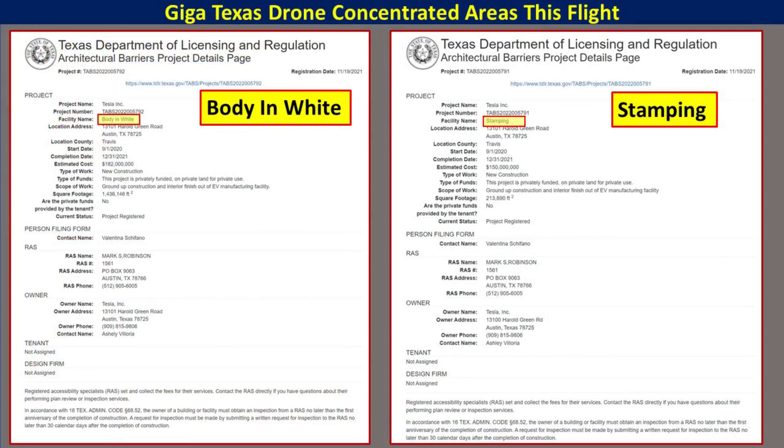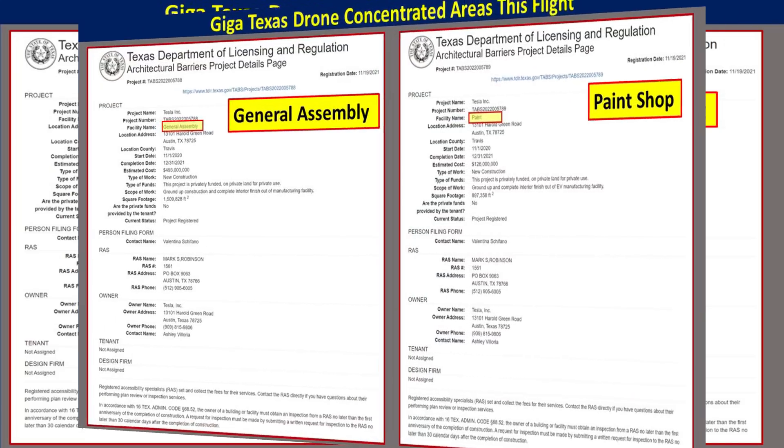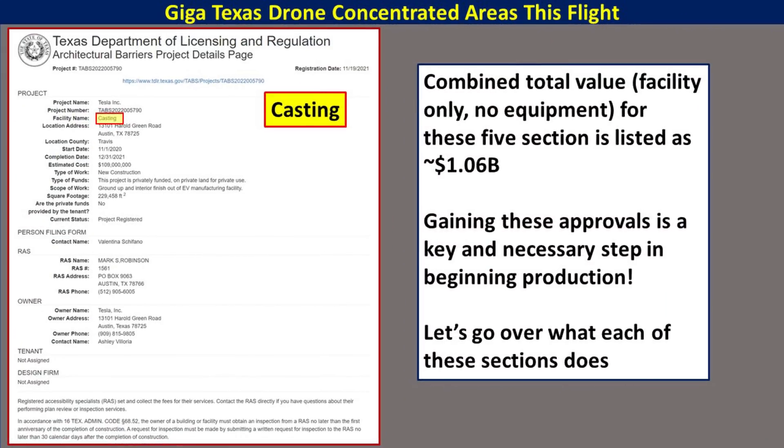Here's a look at two of the documents. The one on the left is for the body in white section, listed as $182 million for just the facility without equipment, and 1,496,000 square feet. The one on the right is for the stamping facility, listed as about 159,213,890 square feet. The documents for general assembly and paint shop: general assembly is listed as $493 million and 1,509,000 square feet; the paint shop at $126 million and about 897 square feet. The casting section is estimated at $109 million and 229,500 square feet. The combined value for all of these sections is about $1.06 billion — for the facilities themselves, not including any of the equipment inside.